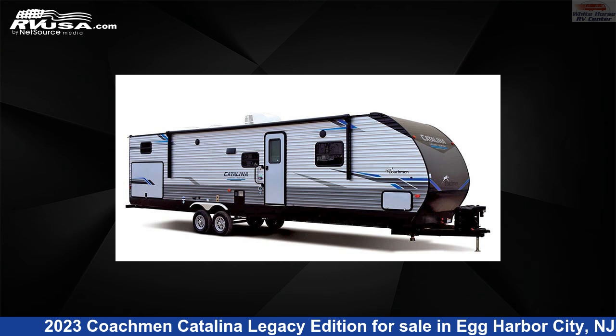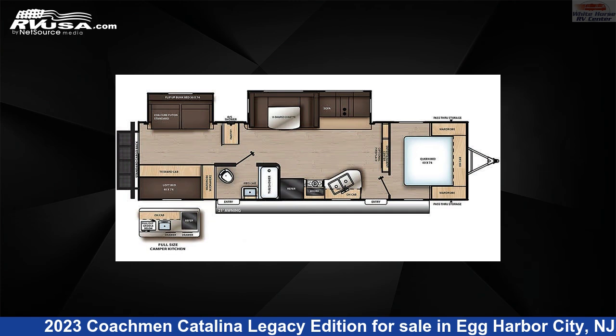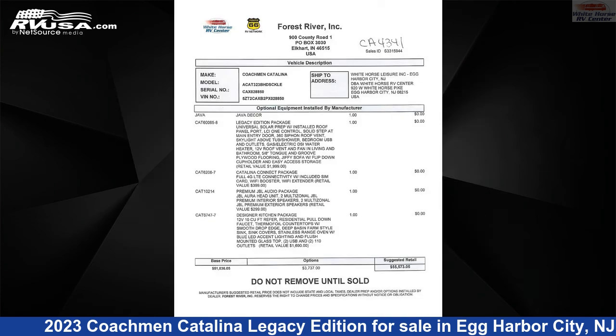This 2023 Coachman Catalina Legacy Edition 323BHDSCK is a travel trailer RV. It is located in Egg Harbor City, New Jersey 08215 and is offered for sale by Whitehorse RV Center.